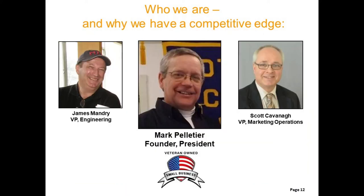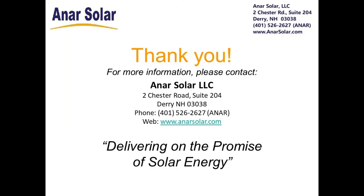On behalf of Mark Pelletier and Jim Mandry, my name is Scott Cavanaugh. Thank you for watching and for your interest in NR Solar's unique racking and contour ballast system.